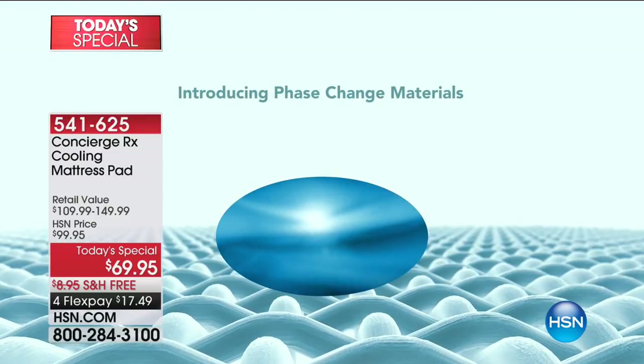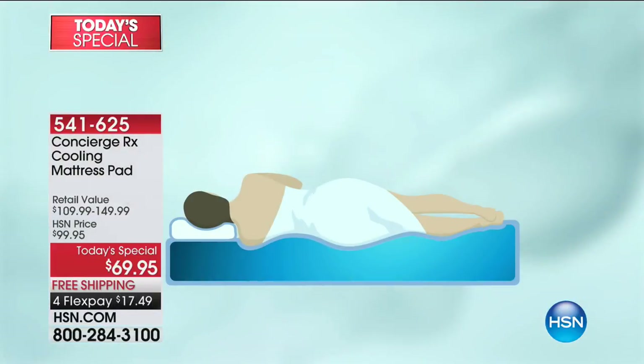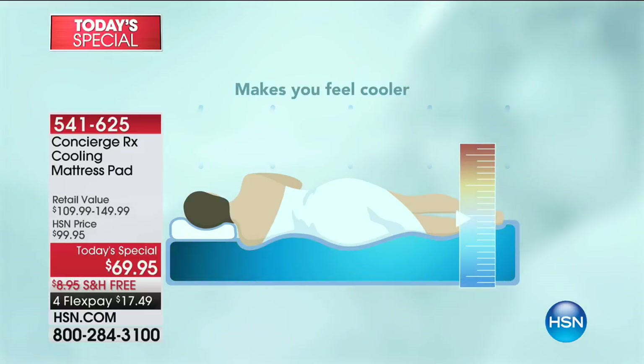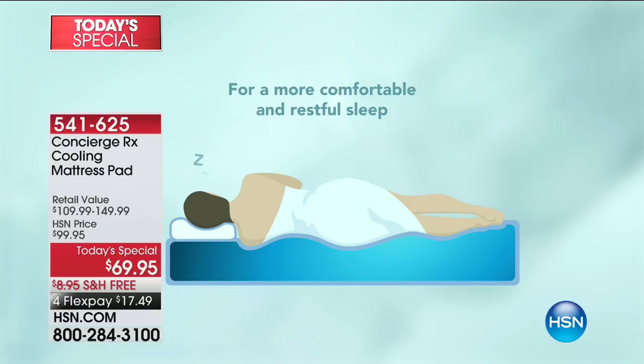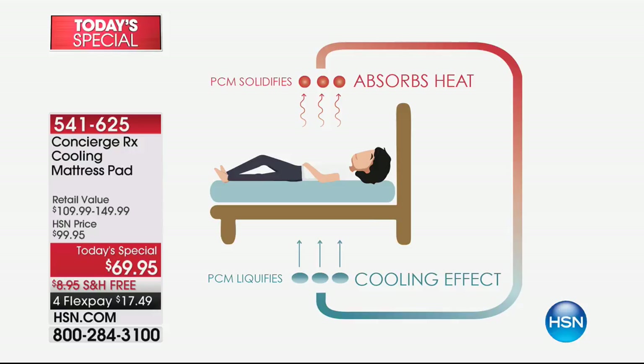This is a phase-changing material micro-encapsulated into the cotton — it changes from a solid to a liquid. Instead of letting you get to the point where you're perspiring and wicking moisture, it's actually absorbing the heat so you don't even get to that point. You have a little climate system where the phase-changing material solidifies and liquefies to give you heat absorption, a cooling effect, and re-acclimation throughout the night.